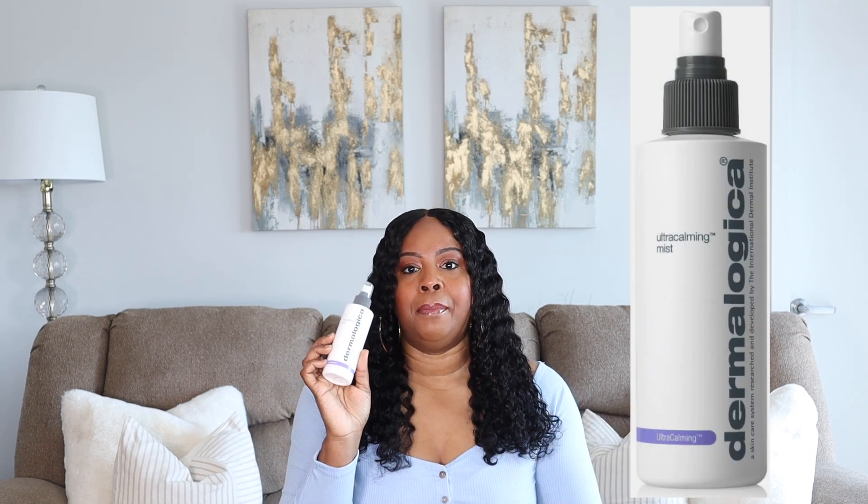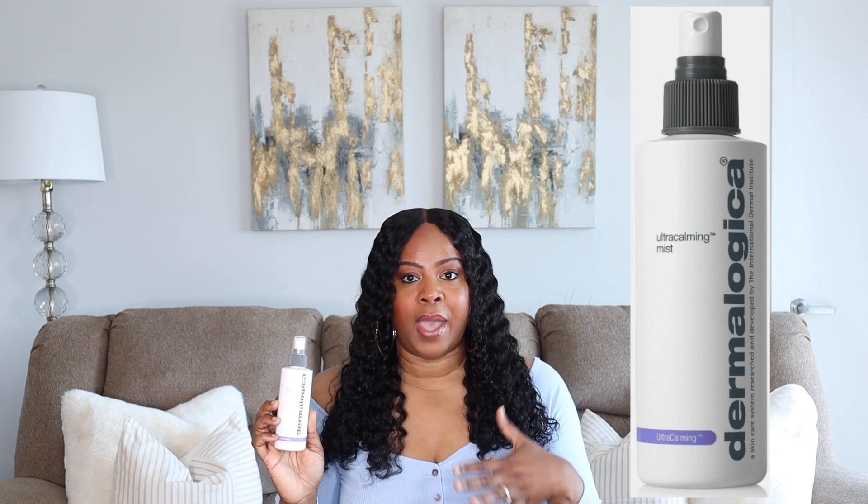I absolutely need a toner. After my first and second cleanse, I go in with a toner. The one I've been using and loving is the Dermalogica Ultra Calming Mist. It's amazing if you have red or itchy skin — which I do, because I have a lot of allergies. I've been using it for about six months and it has really taken down a lot of the redness in my skin. I use it morning and night.